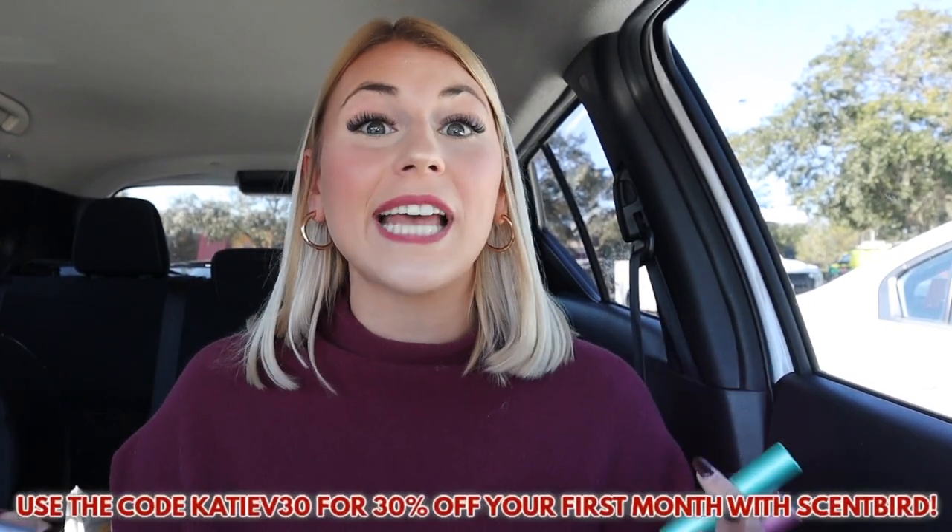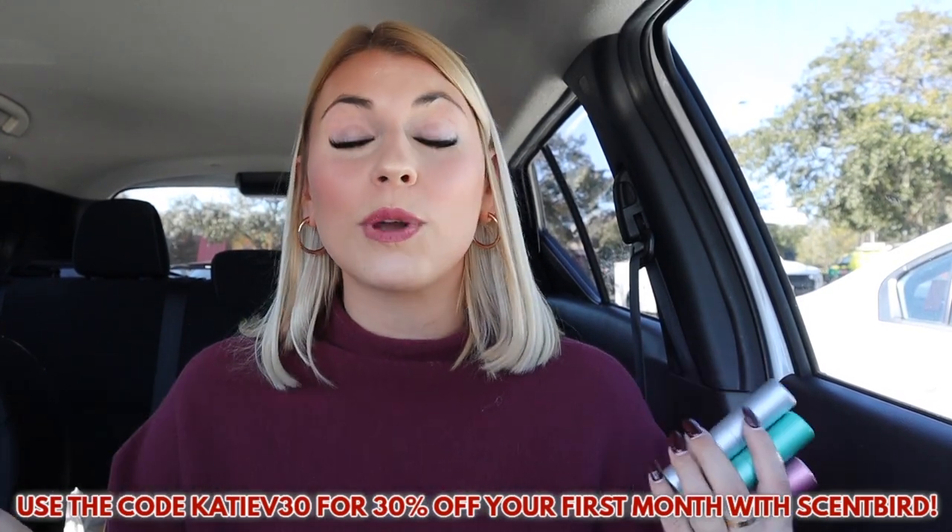Scentbird makes gifting super easy — whether you choose the three, six, or twelve month subscription, or a gift set with fan-favorite perfumes and colognes already picked out, they send it directly to them or to their email inbox. I do have a coupon code for 30% off — Scentbird typically starts at $16 a month, but with my code it's down to $11 a month. Scentbird is also now available in Canada!